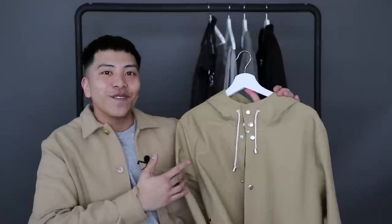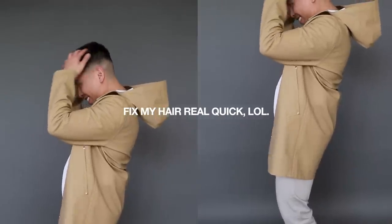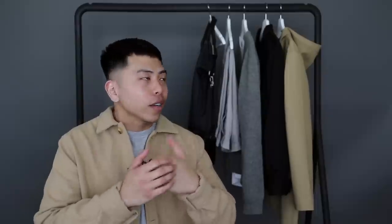The team over at Stutterheim was kind enough to bless me with one of their infamous raincoats. It kind of sucks because just as this arrived, things started clearing up here in Washington, so I didn't get a chance to wear it just yet. But just from looking at it, trying it on, and feeling it, I'm so stoked. You can really tell the quality is there and that tan, almost peanut-butter-like color is just so sick. Outerwear and raincoats can get a little boring and sometimes ugly, so it's nice to have a piece that serves a purpose but actually looks nice too.